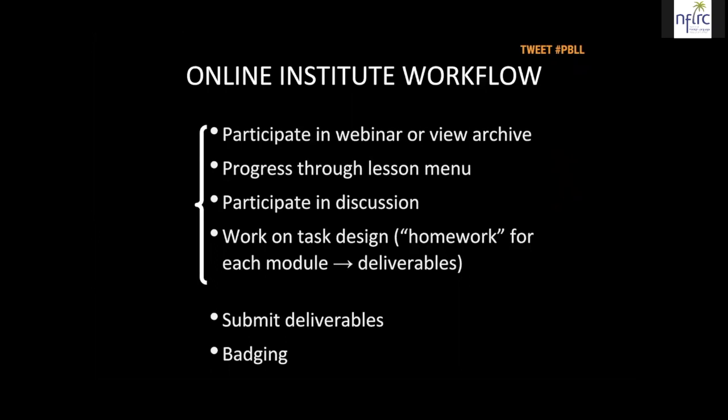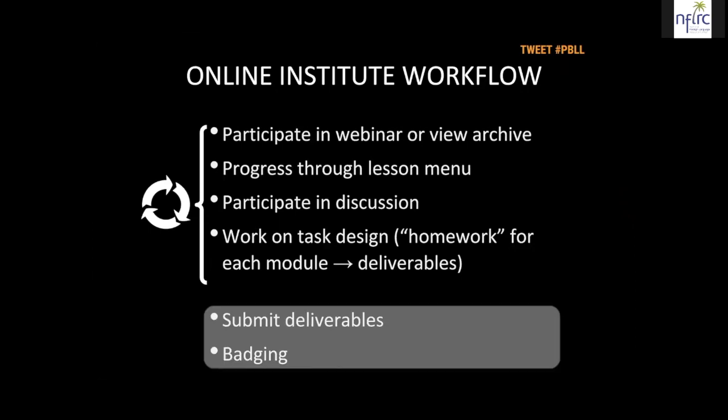When you submit those deliverables, you are building your portfolio so that we can badge you later. We'll be looking to see if you took part in the discussions and handed in your deliverables. This process repeats as we go through all the modules. At the end, if you've submitted your deliverables including the discussion, we will give you an electronic badge. More on what an electronic badge is will come later as we get towards the end of these modules.